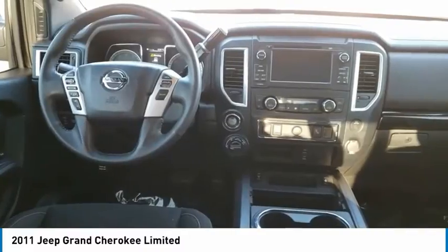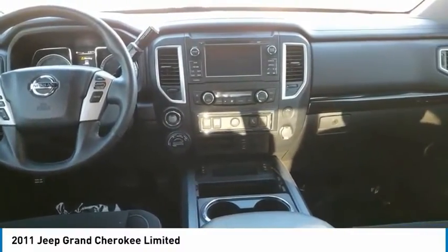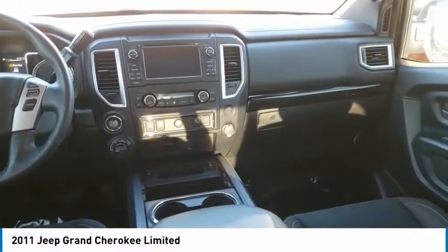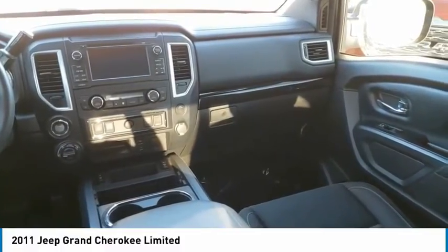Heated mirrors, remote keyless entry, speed control, compact spare tire, fog lamps, front license plate bracket, rear window defroster, steering wheel audio controls, heated front seats, overhead console.